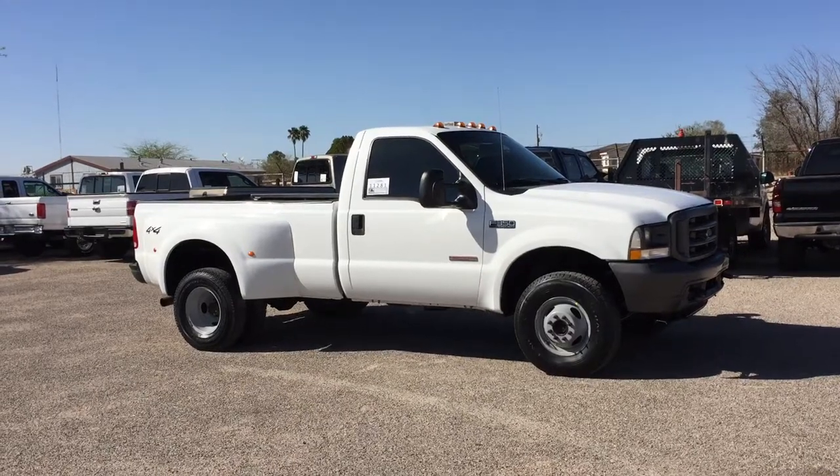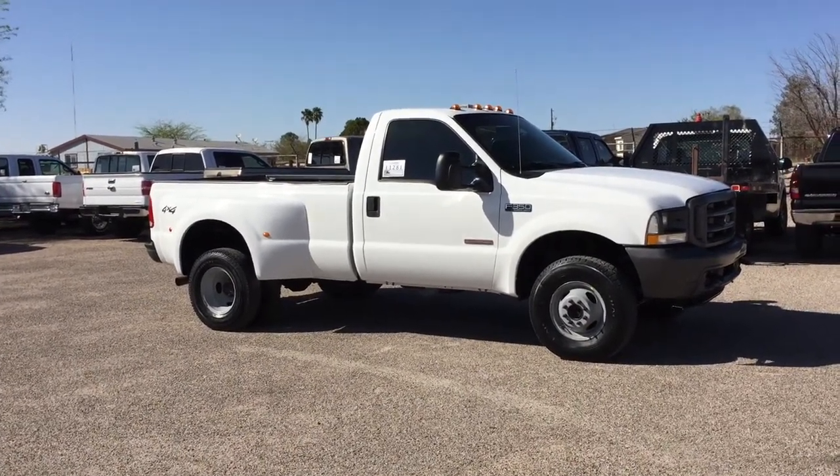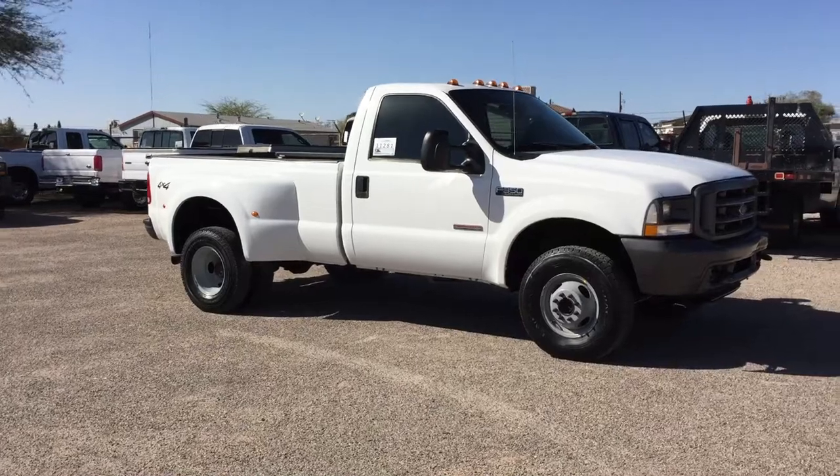This truck has 23,478 actual miles. It came from an insurance company in Kansas City, Missouri. It was a theft recovery — sold to us on a salvage title due to theft, not collision.